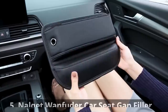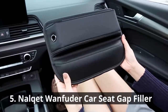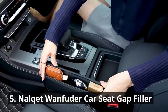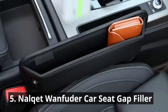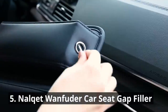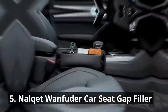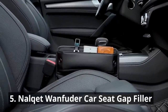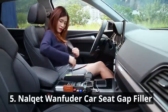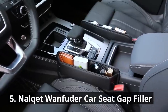Sick of losing things in the black hole between your car seats? The Nalke Wanfuter Car Seat Gap Filler puts an end to that problem. This clever gadget fills the gap, preventing objects from falling through and ensuring you can retrieve your belongings with ease. The Car Gap Organizer is made of high-quality PU leather that looks luxurious and feels soft everywhere you touch. Soft PU leather will not break your seat leather — say goodbye to fishing out dropped items.